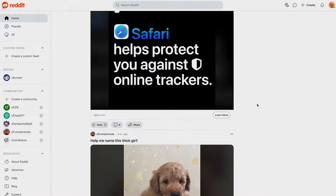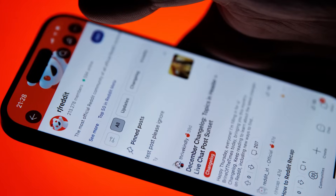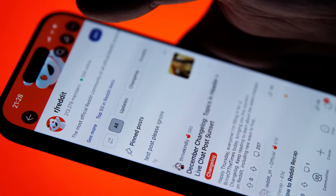Reddit is one of the most popular sites on the internet, but it can be a beast if you don't know how to use it. Here's how to navigate Reddit and hopefully keep you away from the trolls. So what even is Reddit? Reddit is a website with communities called subreddits, where people with similar interests can connect, share, and discuss various topics.